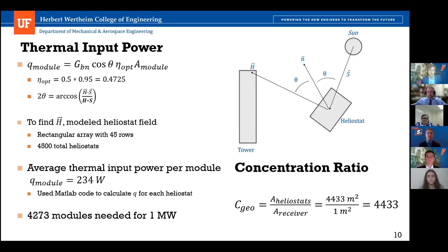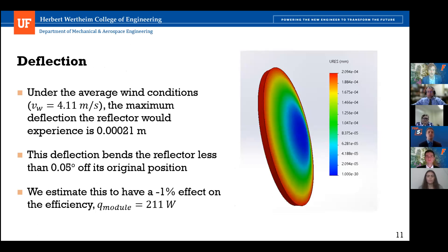The concentration ratio is the total heliostat area over the receiver area, estimated at 1 meter squared, giving a concentration ratio of 4,433 suns, exceeding customer need 18. Regarding deflection due to wind, a SOLIDWORKS finite element analysis found a maximum deflection of 0.0001 meters under average wind conditions, occurring only if the reflector is exactly perpendicular to the ground. This deflection bends the reflector less than 0.05 degrees, estimated to have only a 1% effect on efficiency, resulting in an average thermal input power of 211 watts. The heliostat buffer is meant to aid this deficiency, and it will only impact a small percentage at one time.